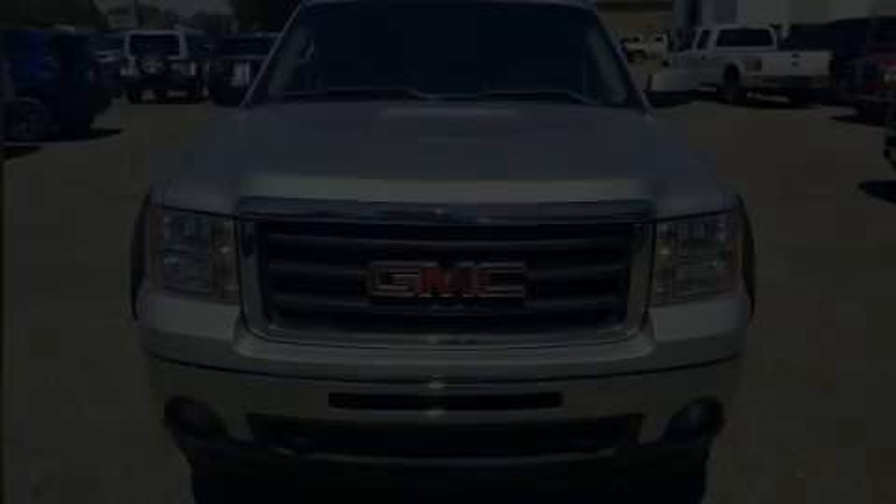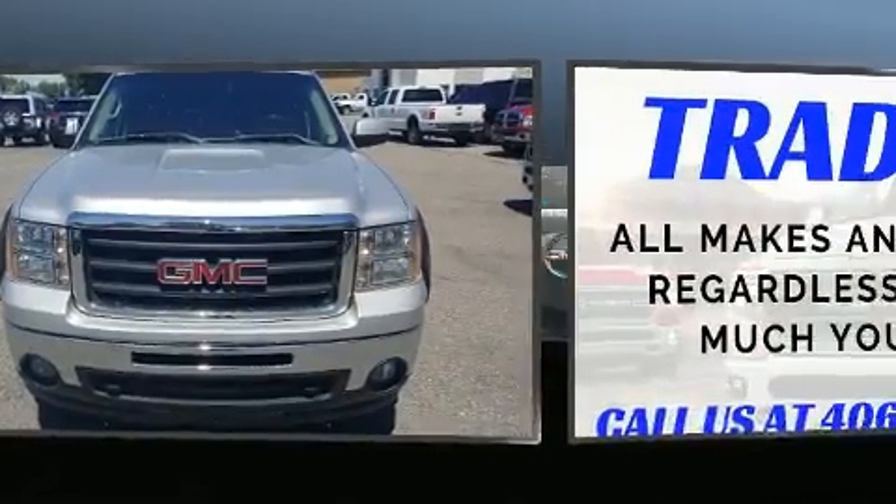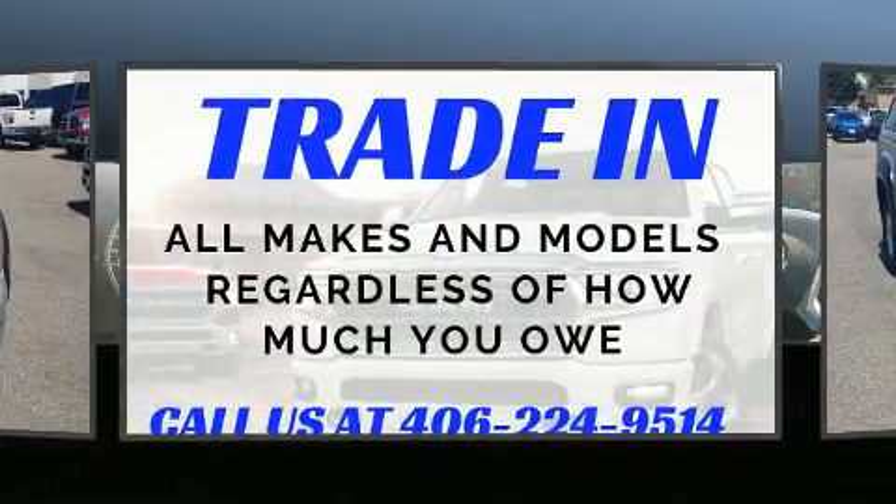Discerning drivers will appreciate the 2011 GMC Sierra 1500. This four-door, five-passenger truck has not yet reached the 100,000 mile mark.